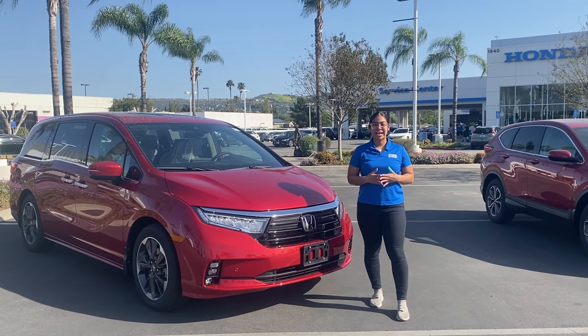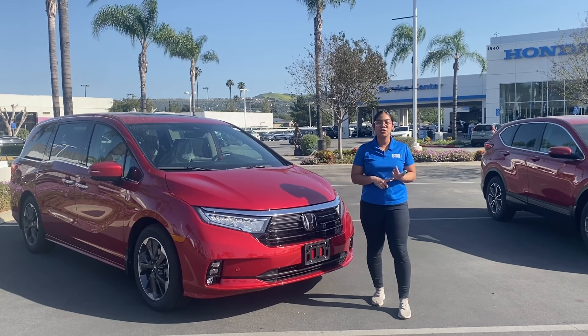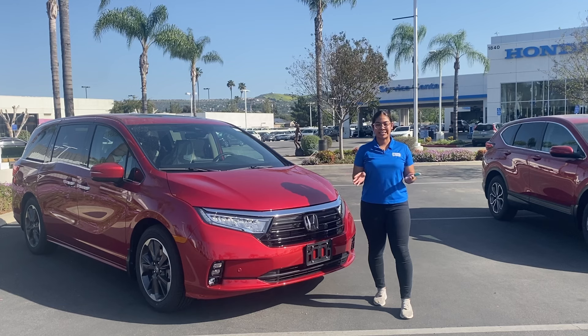The exterior paint protection is going to protect you for one year against harmful UV rays, bird droppings, acid rain, and any kind of tree sap.